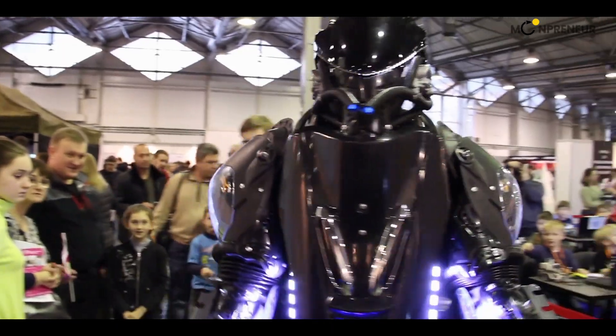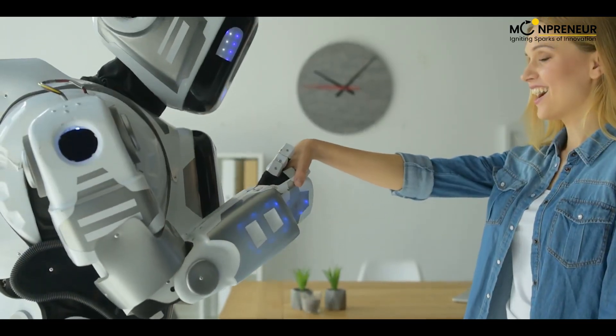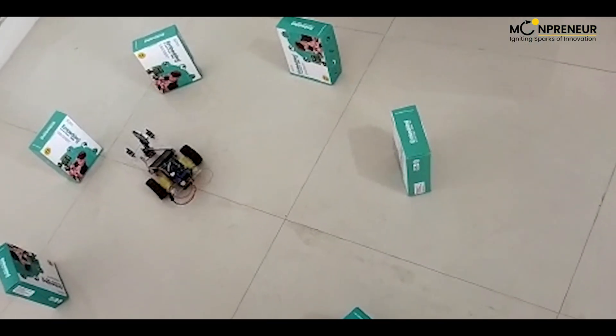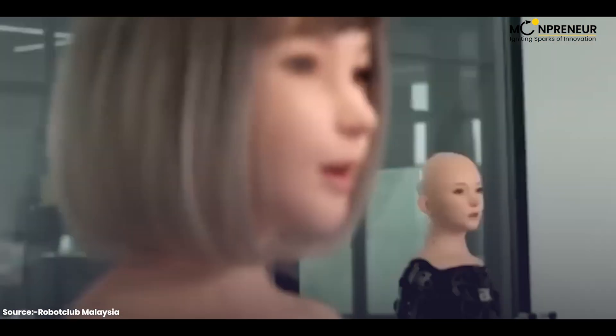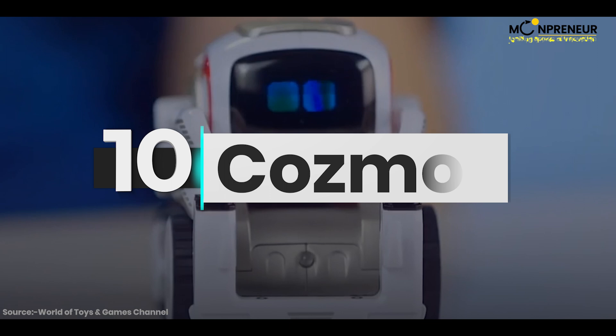These are the top 10 robots that are both entertaining and educational — from miniature robots that mimic human emotions to personal robots that avoid obstacles. We've got it all, and the best part: these robots won't break the bank.